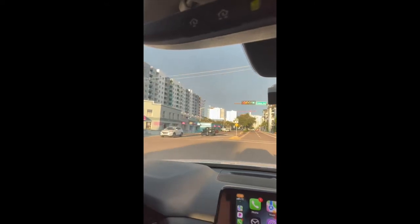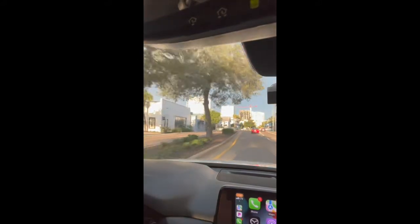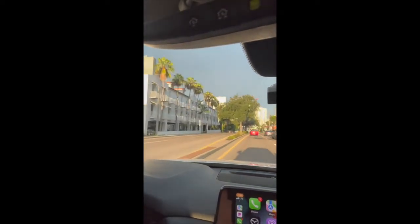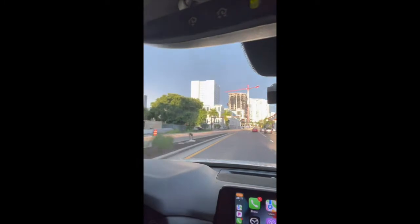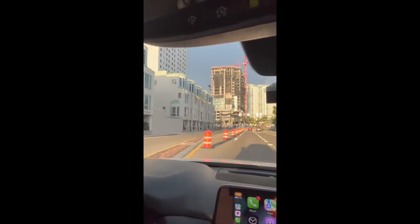I'm approaching US-41 on Fruitvale Road. Downtown Sarasota is just two blocks to the left, and you can start to see the Ritz-Carlton located on the water here in Sarasota. Fruitvale Road runs all the way east and west, goes back to I-75, and dead ends right here into US-41. This will lead you right to the Ringling Bridge, which is the approach for Lido Key.